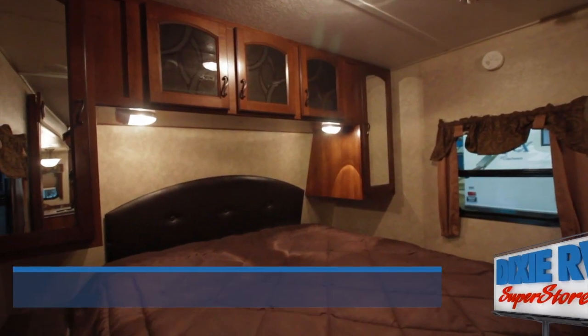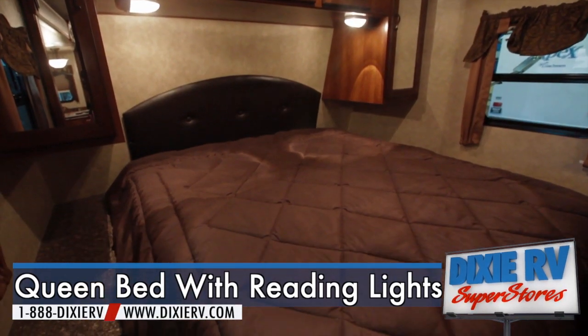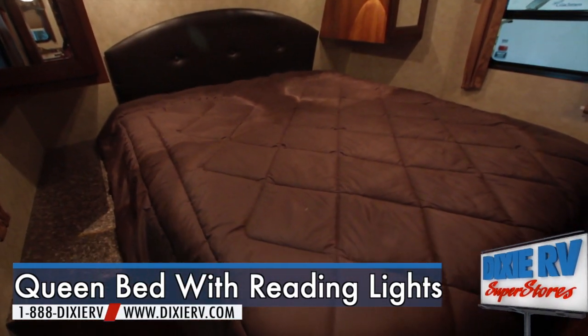In the front of the trailer, a queen-size bed with reading lights provides for a cozier, comfortable night's sleep and a brighter, more enjoyable morning.